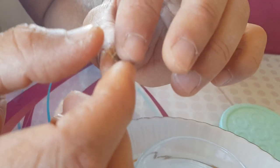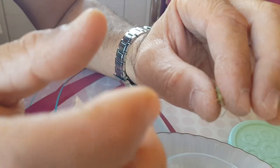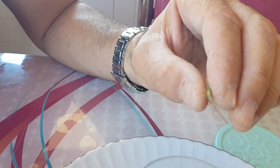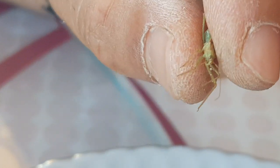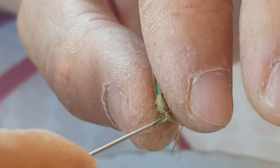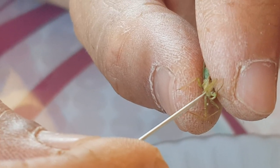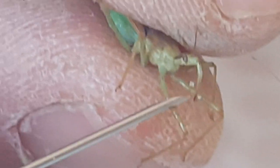Vücutlarında bulunan koku bezleriyle şu anda olduğu gibi baharatlı bir koku çıkartıyorlar. Elim hep baharatlı koku oldu; pis kokulu yeşil böceğin kokusundan biraz daha iyi. Bitkinin üzerinde zararlar oluştuğu zaman gelirler, oralarda beklemeye başlarlar. Özellikle afit gibi kolonileşmiş canlıları yakalayıp teker teker yerler. Bekledikleri sürece gelen her şeyi stiletleriyle sokup emerler.